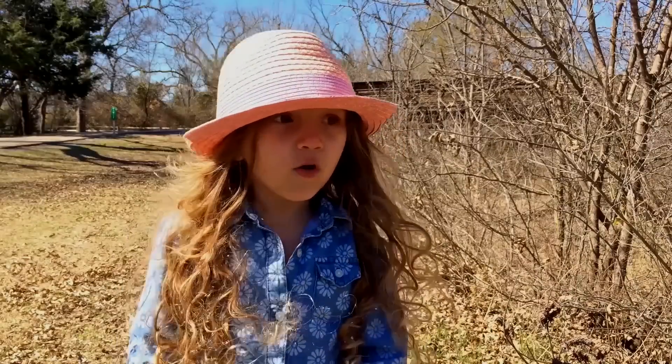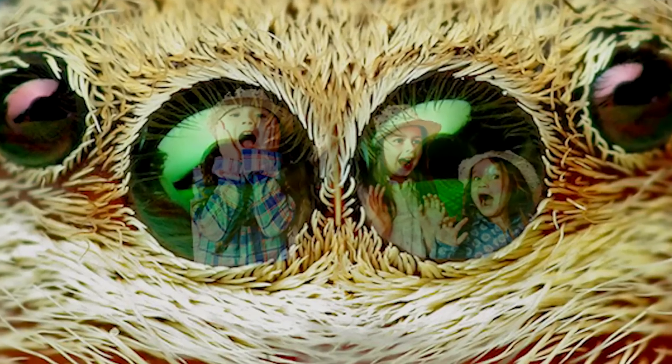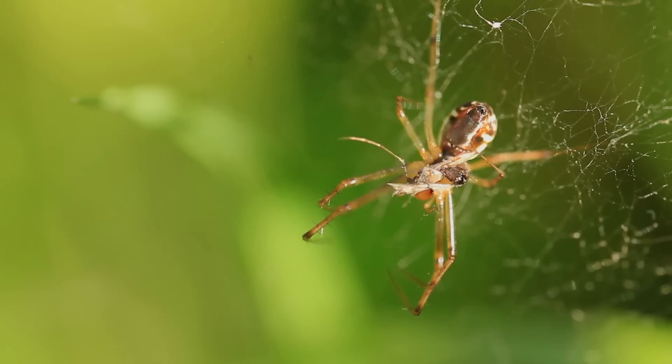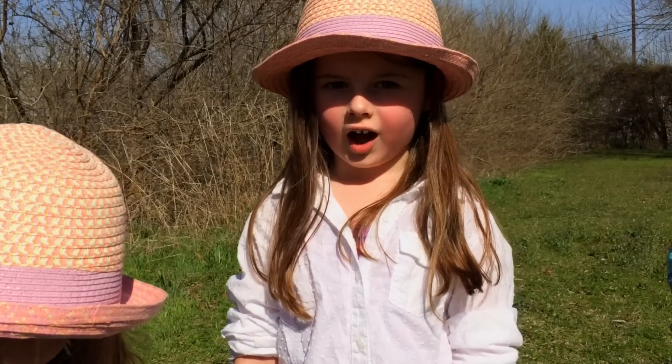Guys, there's an Orb Weaver over there! He's eating that fly! Look at that! It is not a good day to be a fly!